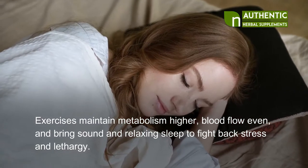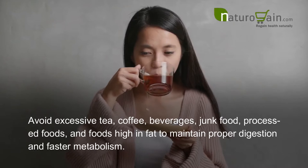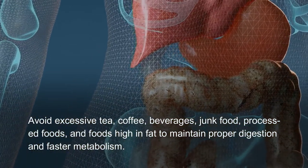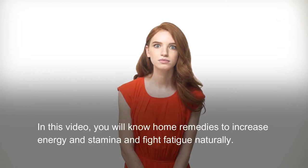Exercises maintain metabolism, higher blood flow, and bring sound and relaxing sleep to fight back stress and lethargy. Avoid excessive tea, coffee, beverages, junk food, processed foods, and foods high in fat to maintain proper digestion and faster metabolism.